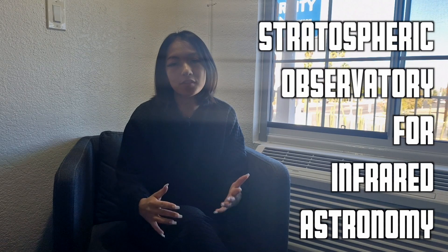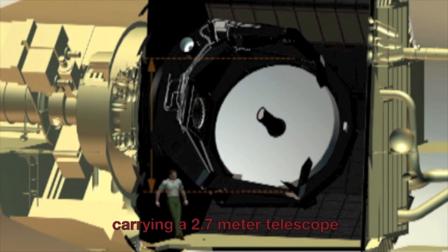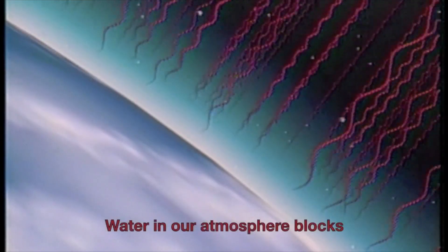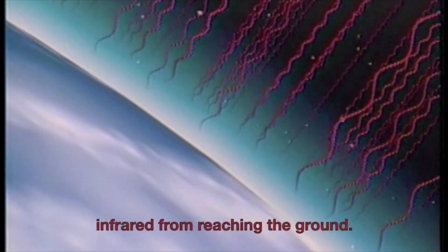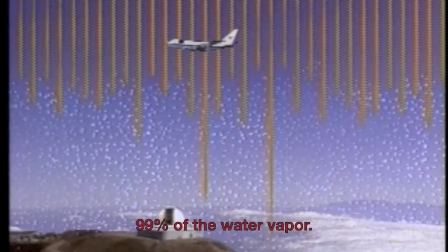SOFIA, which stands for the Stratospheric Observatory for Infrared Astronomy, housed a 2.7-meter reflecting telescope that operated typically at 14 kilometers altitude — much higher than most of Earth's atmosphere. The water vapor in the atmosphere absorbs quite a bit of infrared radiation, so by flying above this, SOFIA could get clearer infrared images and spectra that are impossible to obtain from the ground.